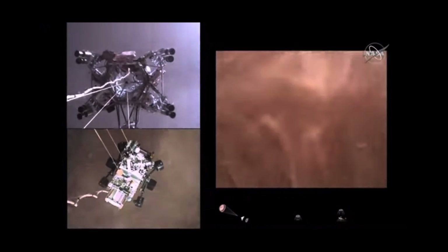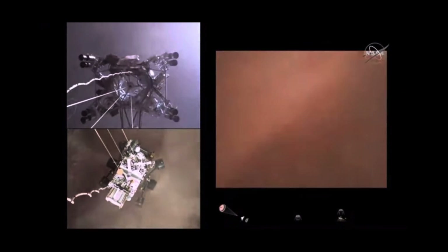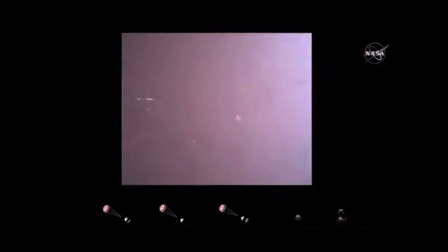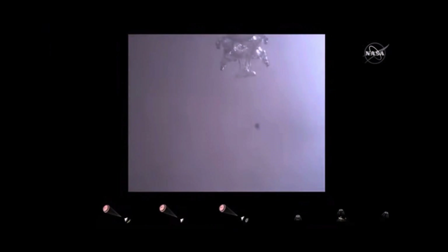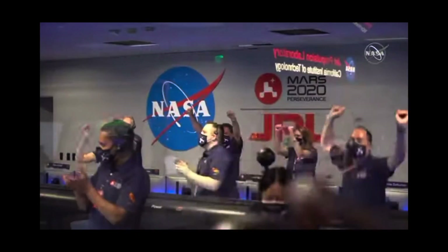Sky crane maneuver is about 20 meters off the surface. We are getting signals from MRO. Touchdown confirmed. Perseverance safely on the surface of Mars, ready to begin seeking the signs of past life.